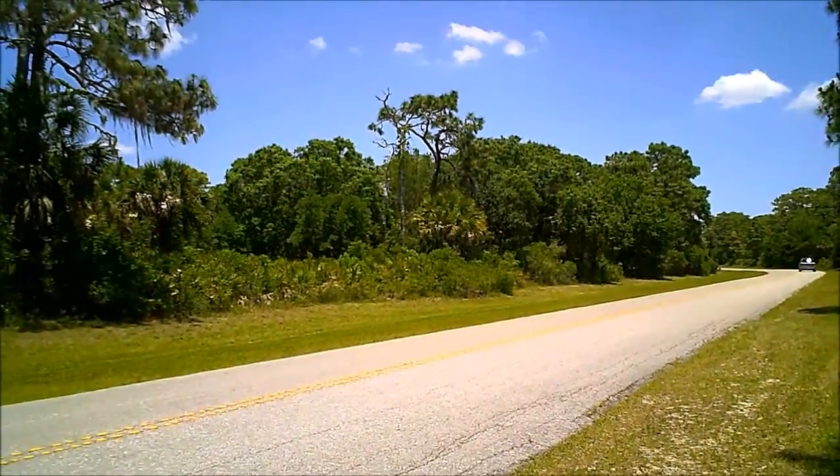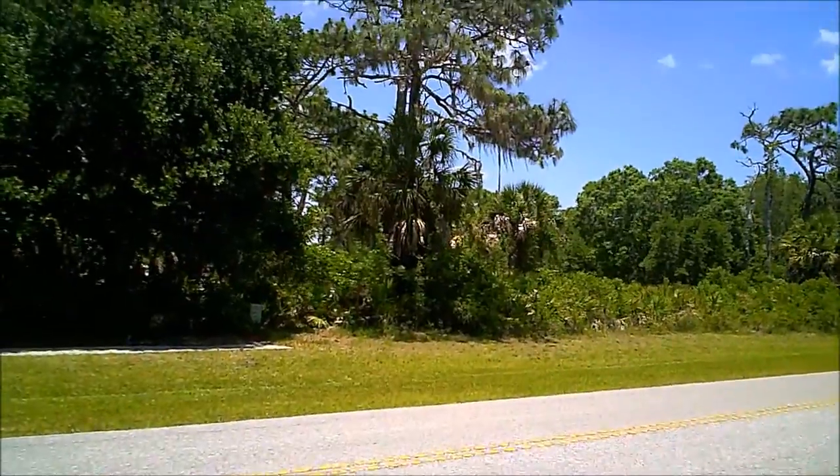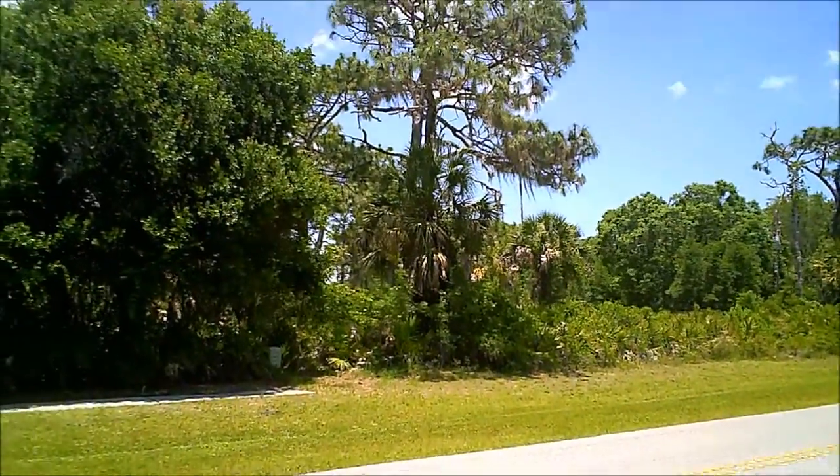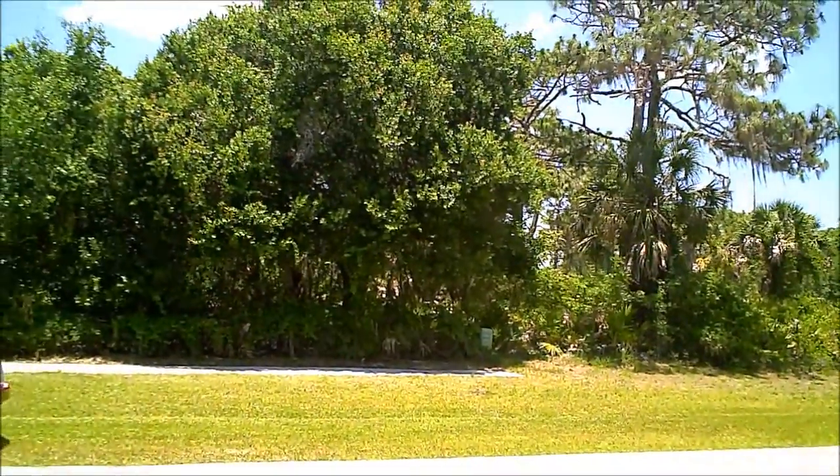What you're looking at right now is Kings Way. We have 530 feet of frontage here, and it goes back almost a thousand feet to the water. A gorgeous piece of land here.